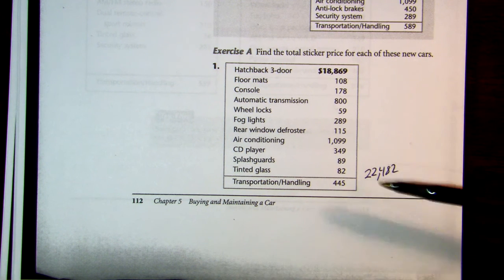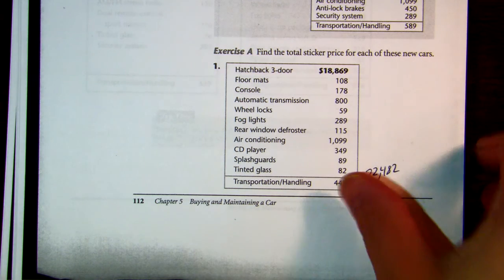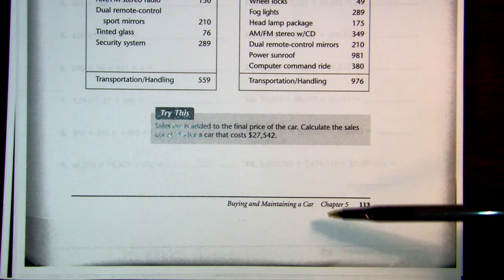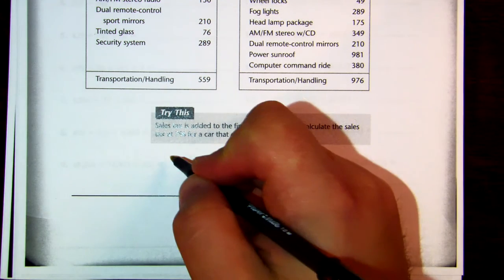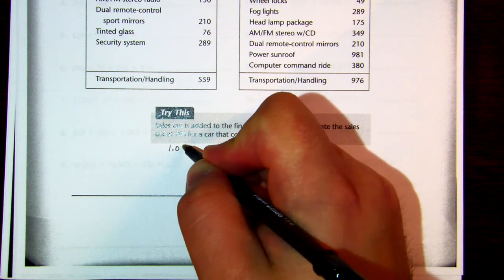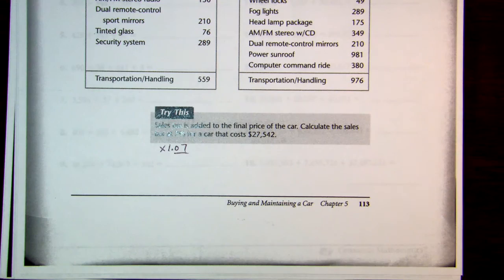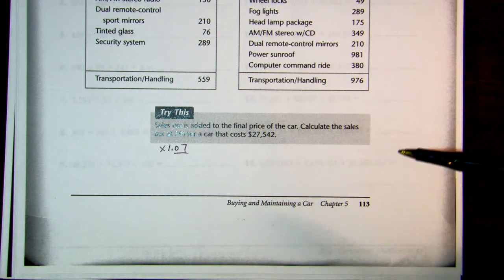Now, this is without tax. You have to pay tax on a car, and these exercises don't include it. But if you turn the page, there's a 'try this' that asks you to add seven percent. When you add seven percent, you multiply by 1.07 — the 1.07 is a shortcut. So you'd multiply $27,542 by 1.07 to get your final cost.